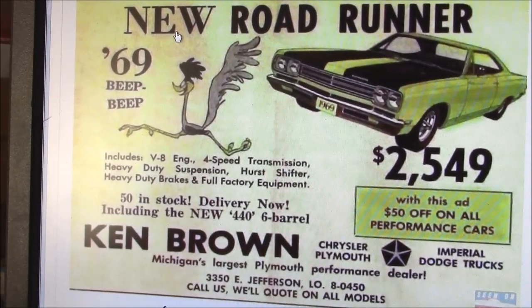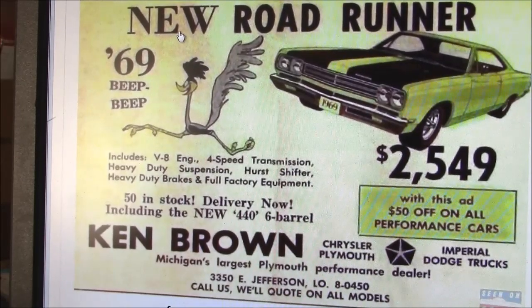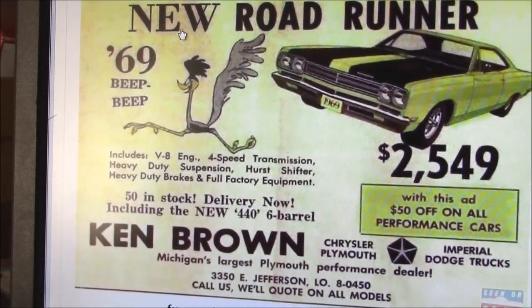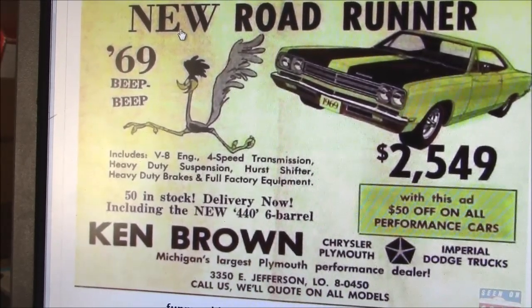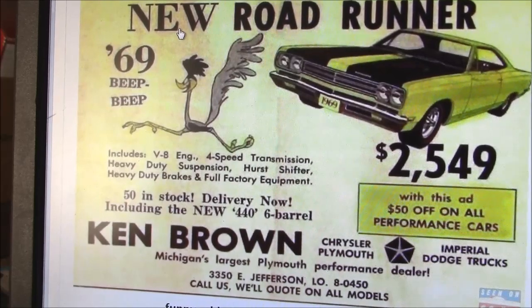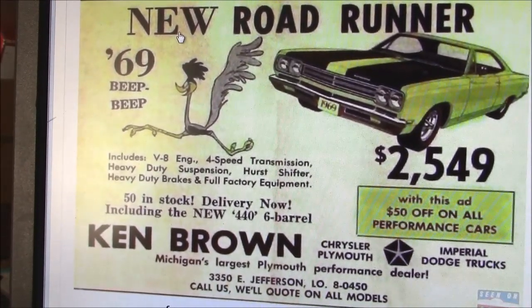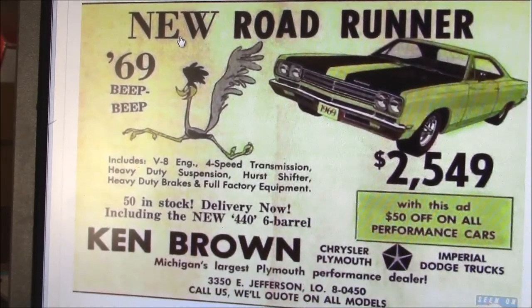In today's inflation, that'd be around $40,000 — so you see the price of cars really hasn't gone up that much. With a 383 V8, this thing got around 9 to 13 miles per gallon. With a 440, around 7 to 10 miles per gallon. Technology's come a long way, but $2,549 — if only I could buy one today for that price.